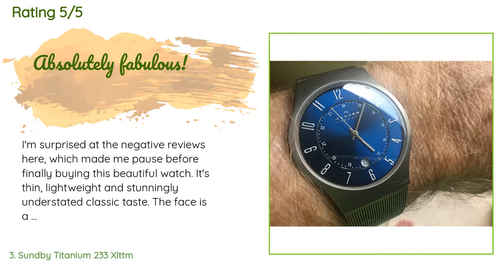A customer said: 'I'm surprised at the negative reviews here, which made me pause before finally buying this beautiful watch. It's thin, lightweight, and stunningly understated — classic taste. The face is a deep metallic blue; the hands, numbers, and workmanship are first class with exquisite detail. The band is a fine mesh. The clasp is a marvel of engineering — it connects three ways: a hook over a bar, then two opposite side clasps snap down. There is no way it opens unintentionally. The watch and band feel robust enough to wear during golf. Seems like a much more expensive watch.'